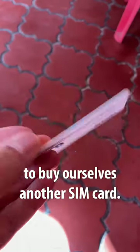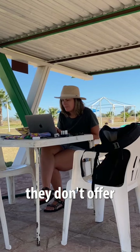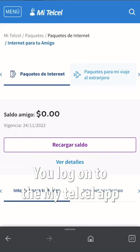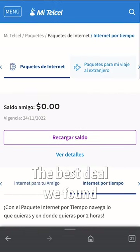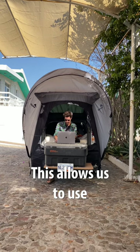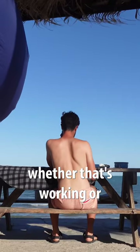We were forced to buy ourselves another SIM card from a Mexican provider, but sadly they don't offer any unlimited plans, so Leah found us a workaround. You log on to the MyTelCell app and you're able to purchase internet by time. The best deal we found is 15 pesos for two hours of unlimited internet access, which allows us to use as much internet as we can for two hours, whether that's working or scrolling mindlessly on TikTok.